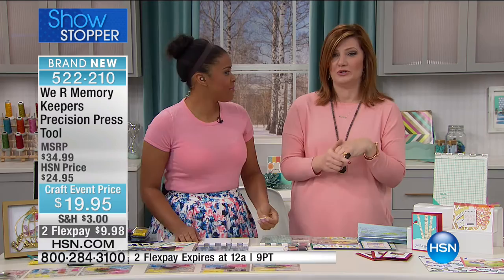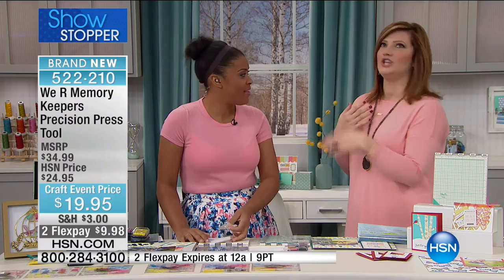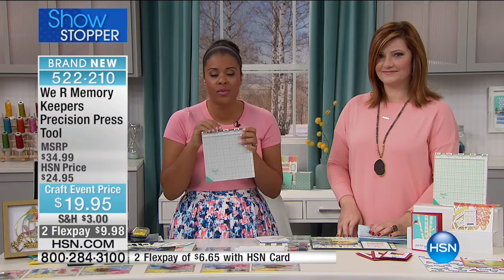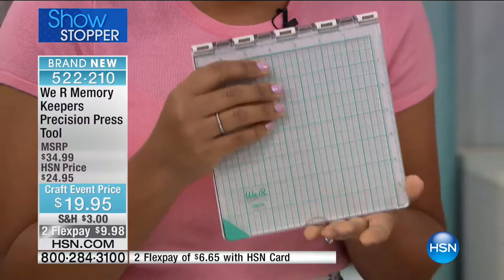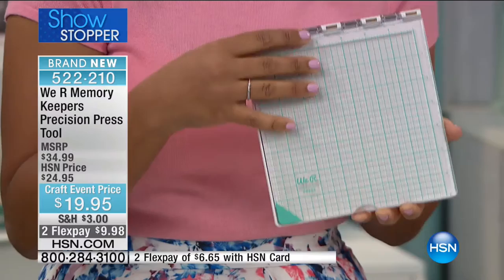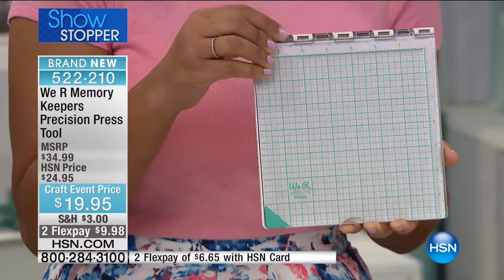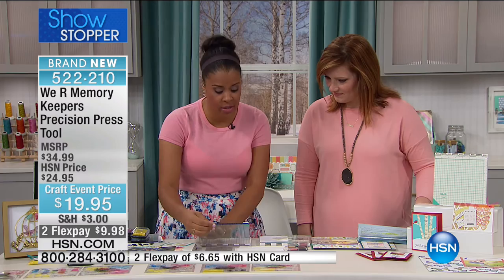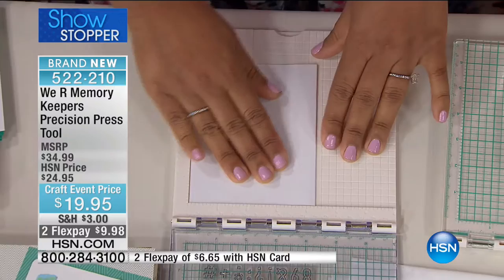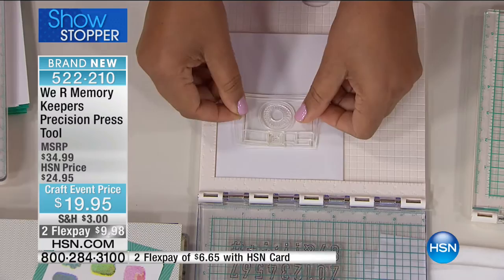Amber, how is this going to work? If you're a stamper and you want to get precise stamp images every single time, this is the tool for you. You may have seen similar products, but this one is so much more affordable, and we've really thought about the design. This is a precision press from We Are Memory Keepers. It allows you to stamp precisely because of this hinged lid that goes up and down — on top of your projects, you're able to stamp in the exact location every single time. So let's take a look at just how easy it is to use.